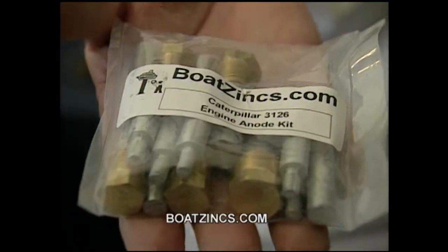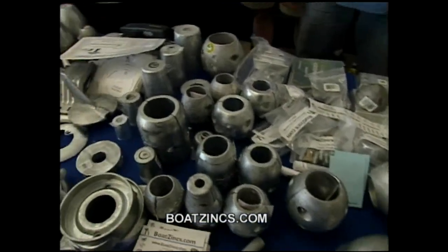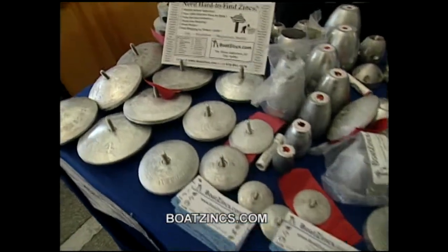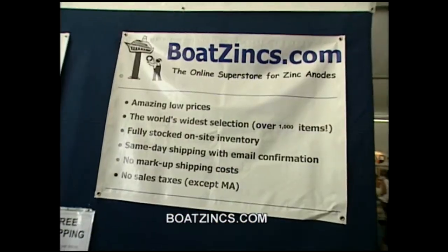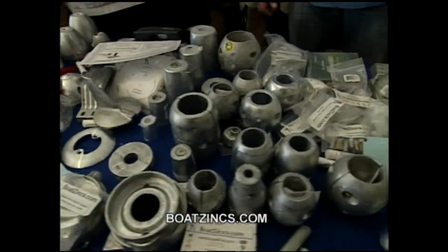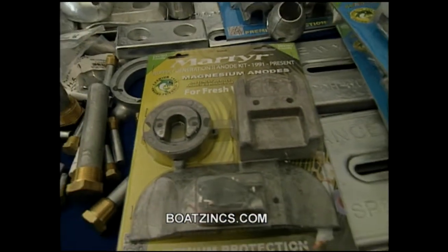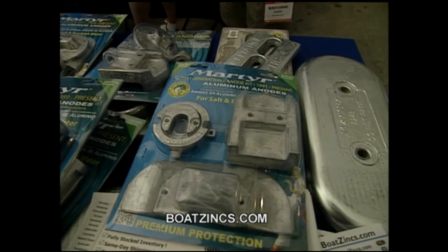This product profile is about the people from Boatsinks.com. One of the advantages is they have the world's widest selection — over 1,000 different things in stock, everything fully stocked. They have same-day shipping, great prices, and free shipping on all orders over $100. If you need complete kits, like a kit for your engine, they have it in stock. Check them out online at Boatsinks.com.